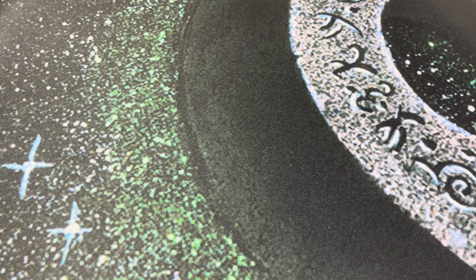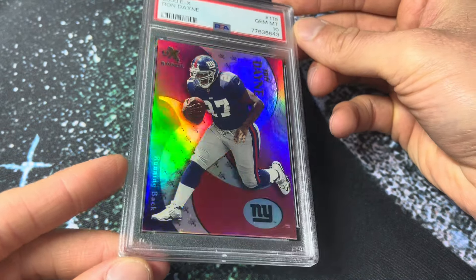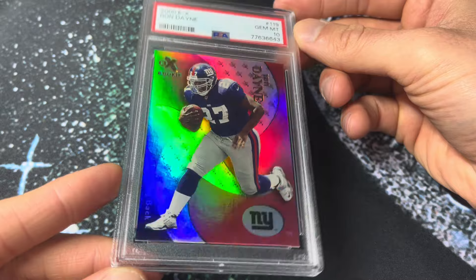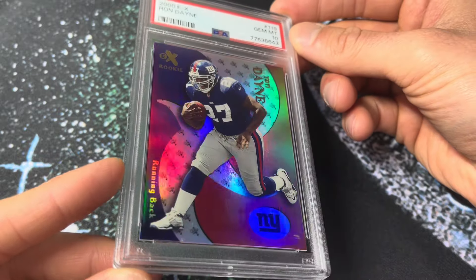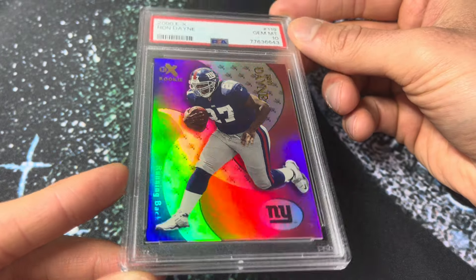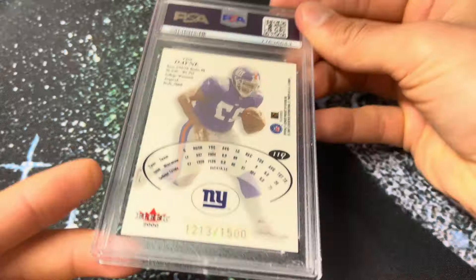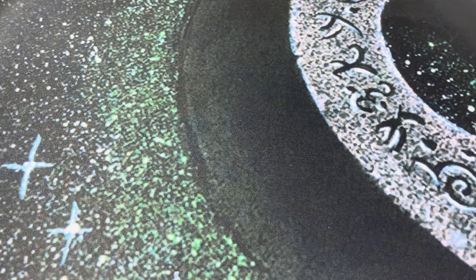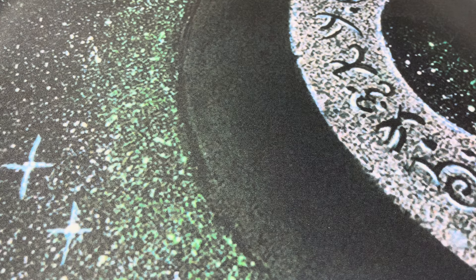Let's go back to Ron Dane — number 234. The 2000 EX rookie card, PSA 10. I'm pretty sure this is a pop one. Classic EX shine on those — these look better than the Credentials from 2000, in my opinion. These are serial numbered out of 1500 on all the rookies — this one is 1213 out of 1500. Very cool card. Bought it raw, subbed it myself, hit 10, pop one.